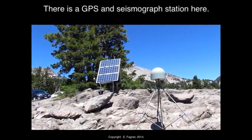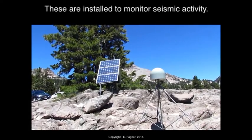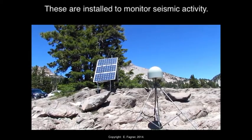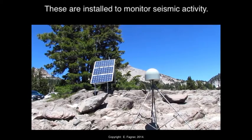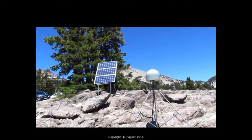They've got a seismometer that measures earthquake movement because this is still a very active system. They've got these across the park, but this was the one that was easiest to see and get close to, to take a shot of for you. My question to you is: why would they be measuring this, and why here?